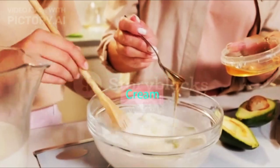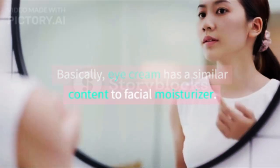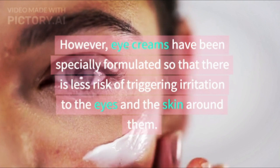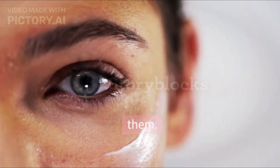Ingredients and content in eye cream. Basically, eye cream has similar content to a facial moisturizer. However, eye creams have been specially formulated so that there is less risk of triggering irritation to the eyes and the skin around them.